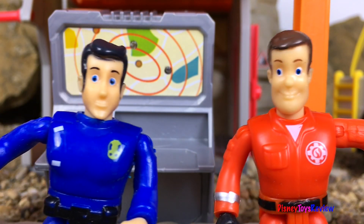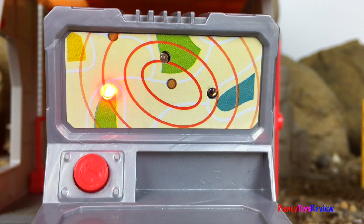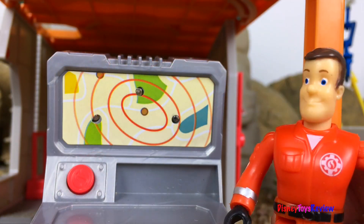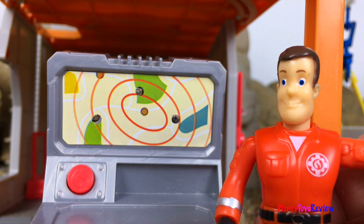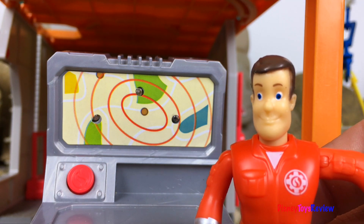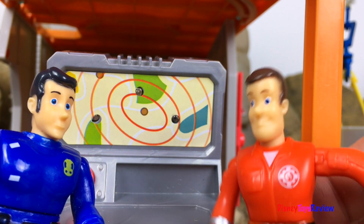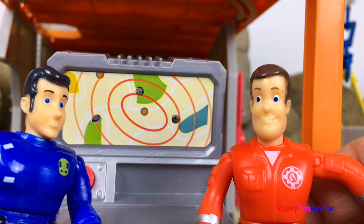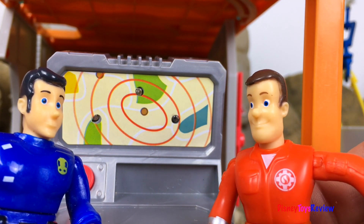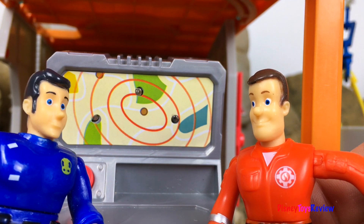Hi guys, Disney Toys Review here. Today we have a story with Fireman Sam. Oh no, it looks like a polar bear needs our help — he's stuck on some ice and he's so far away from the North Pole. We're gonna have to give him some help. Hey Elvis, I need your help. I'm gonna use Wallaby to go rescue a polar bear. That's great, what's the problem? None of the harnesses I have are gonna be big enough. Can you help me find a solution?